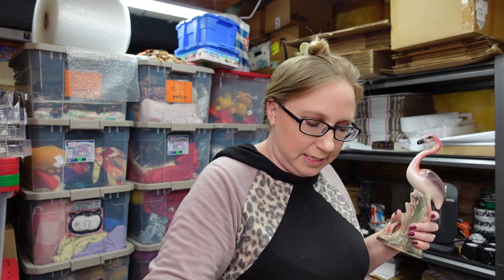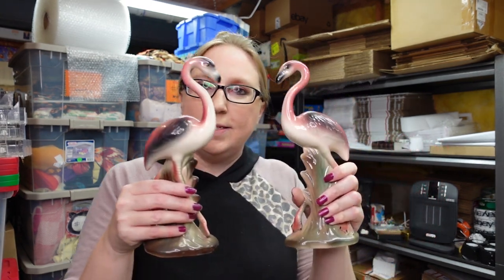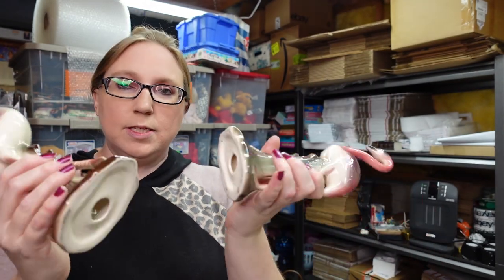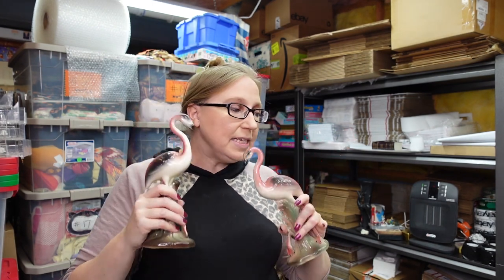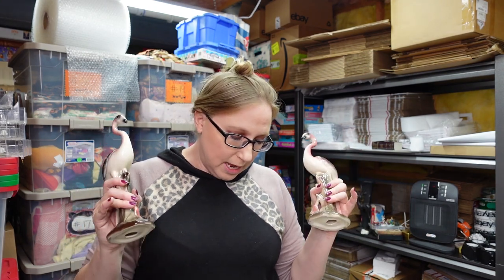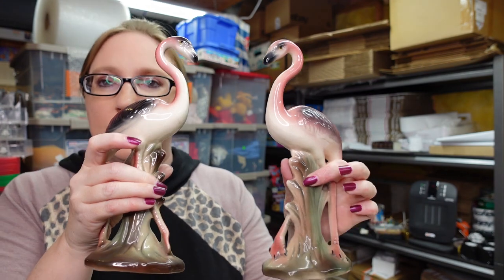I got two more flamingos. I listed these together as a set — two vintage flamingos. These ones are not marked. They came with the single flamingo, so I paid $5 for all three. I listed these for $59.99. They have sold but haven't been paid for yet, so if I don't get paid they'll have to be relisted.